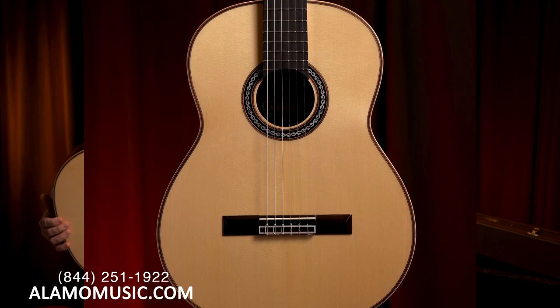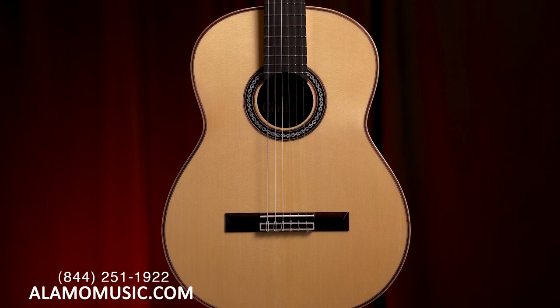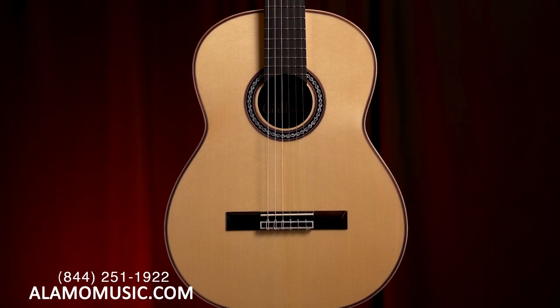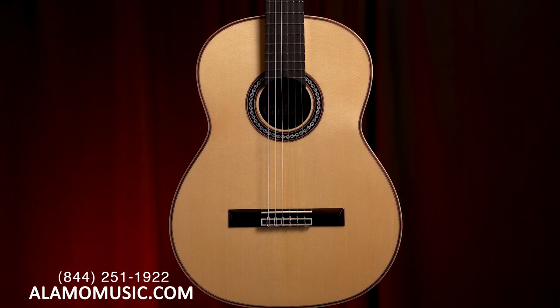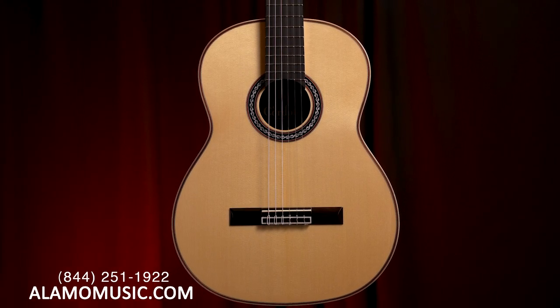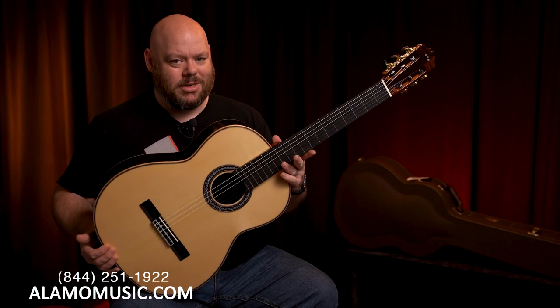First of all, this is the spruce top version. The C12 is available as East Indian Rosewood back and sides with a cedar top, or this one — East Indian Rosewood back and sides with a spruce top. We've done videos on this before, but it's been a long time, so it's time to talk about the Luthier series again.